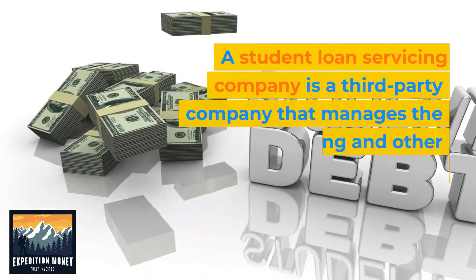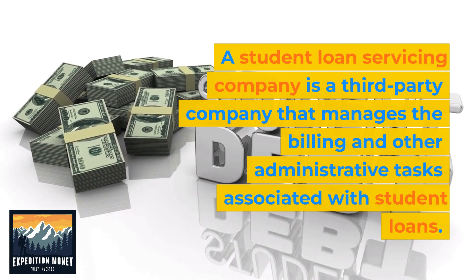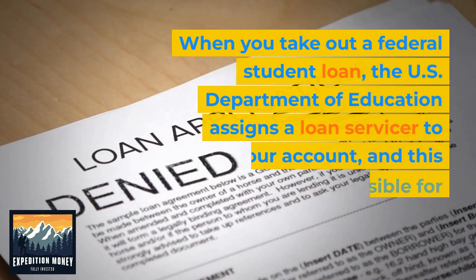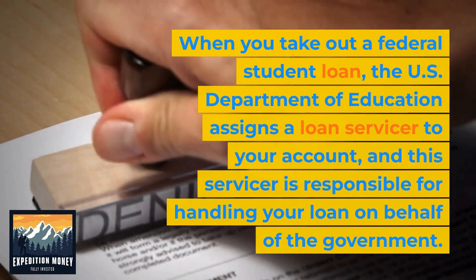A student loan servicing company is a third-party company that manages the billing and other administrative tasks associated with student loans. When you take out a federal student loan, the U.S. Department of Education assigns a loan servicer to your account, and this servicer is responsible for handling your loan on behalf of the government.